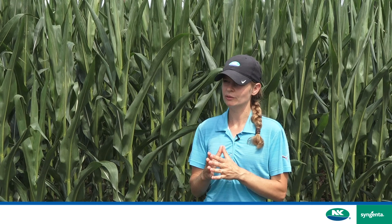For more information about AgriSure Viptera, please check out our website at syngenta.ca.